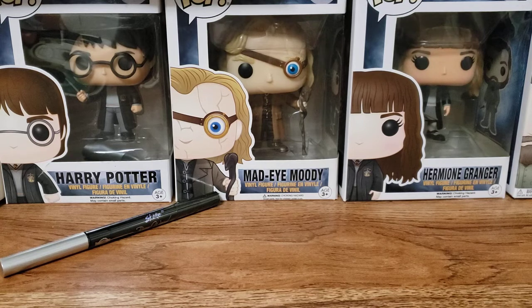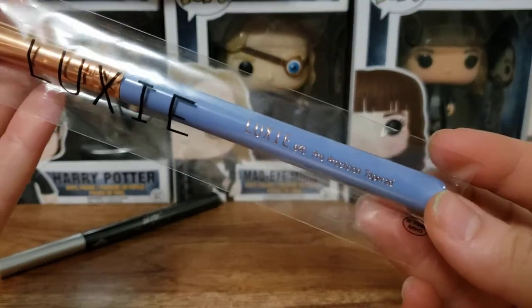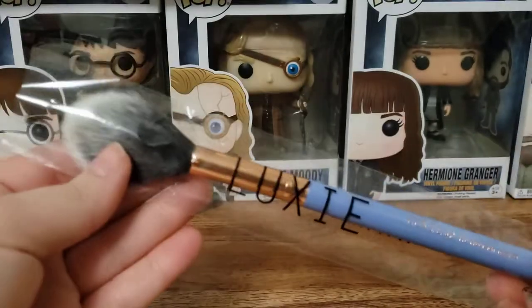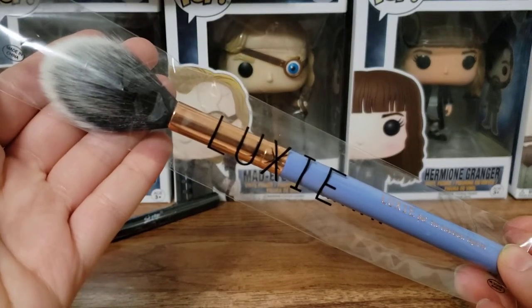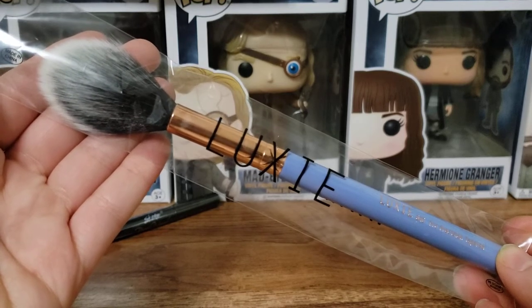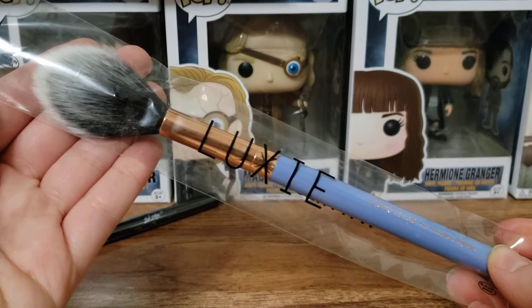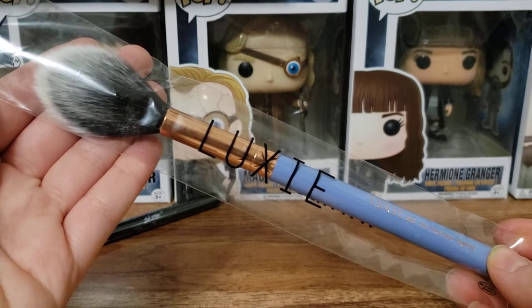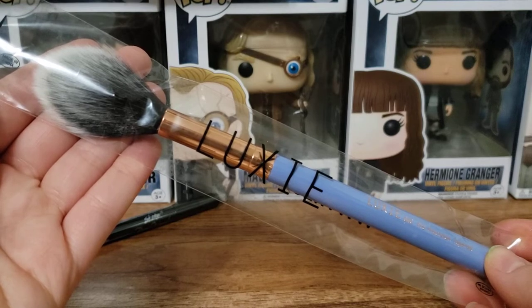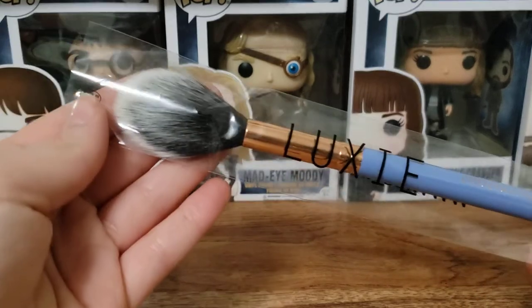Inside the package we have a brush that didn't fit in the bag obviously. This is Luxie Beauty — it's a precision tapered brush. It says spring calls for sheer washes of color and this fluffy brush is your must-have tool for applying powder formulas across lids with ease. The oversized, slightly tapered tip blends out bold blushes and highlighters. Super fluffy.